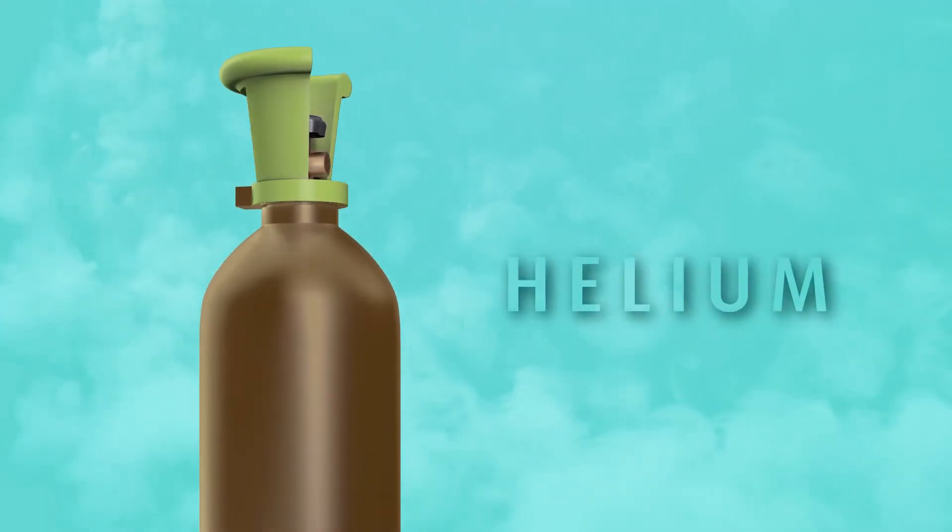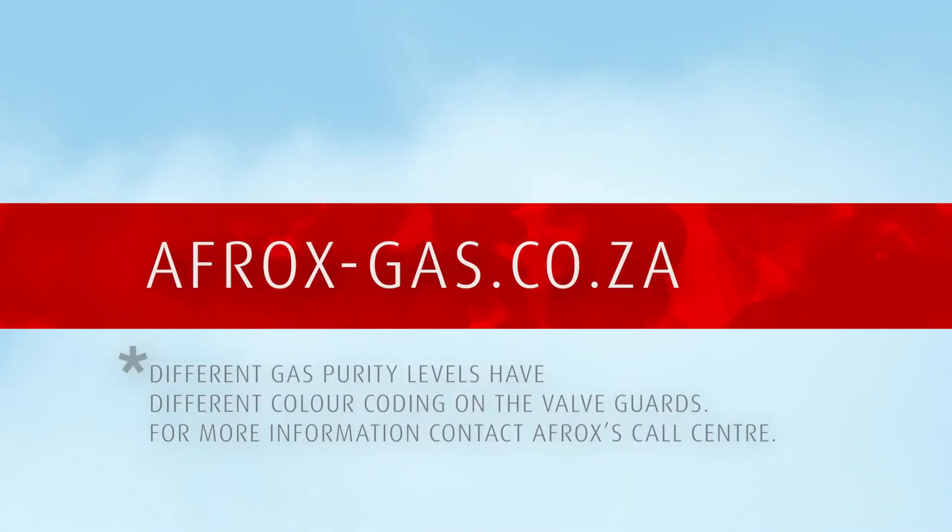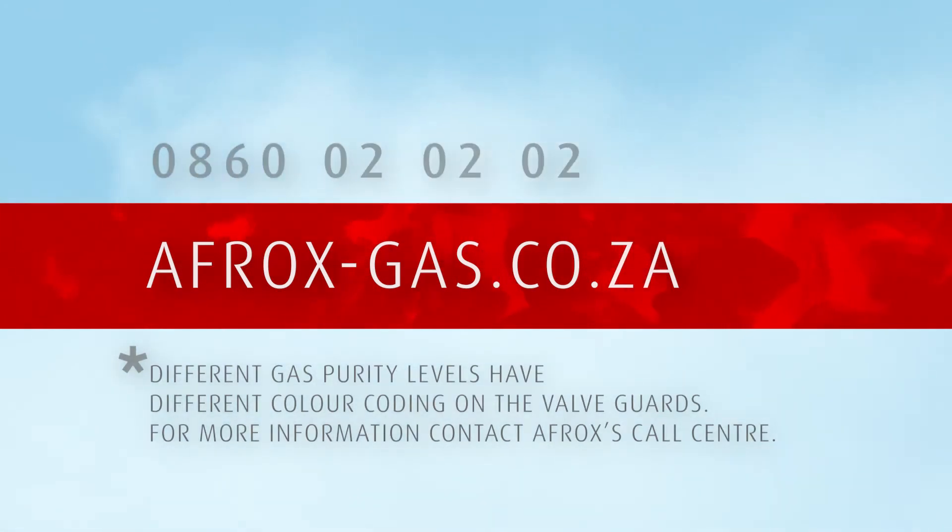Helium is available from Afrox in a mid-brown cylinder with a lime-green valve guard. Visit afrox-gas.co.za to explore the best and most cost-effective solution, or contact our call center on 0860-020-0202.